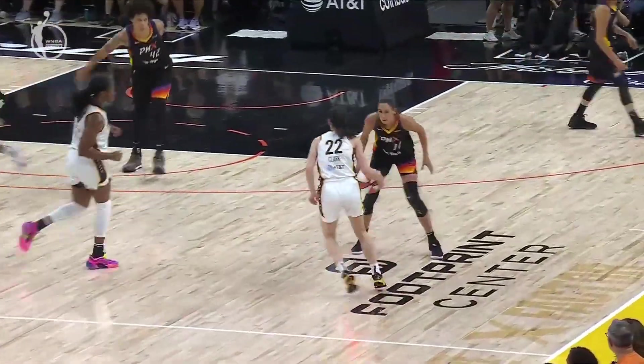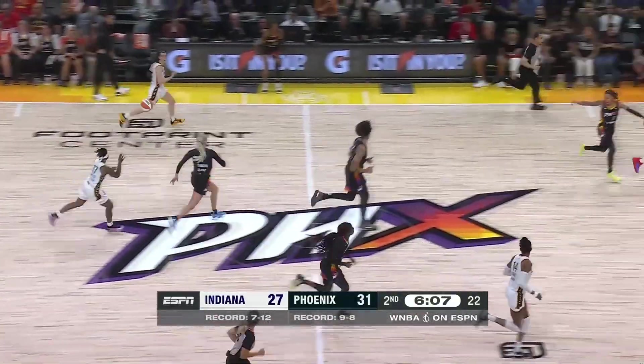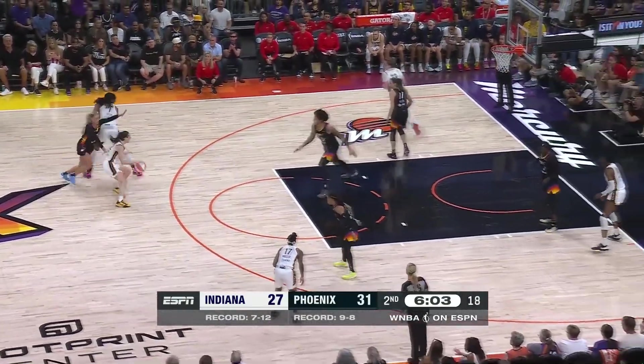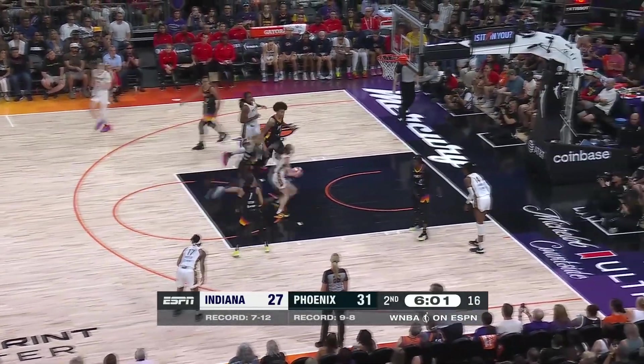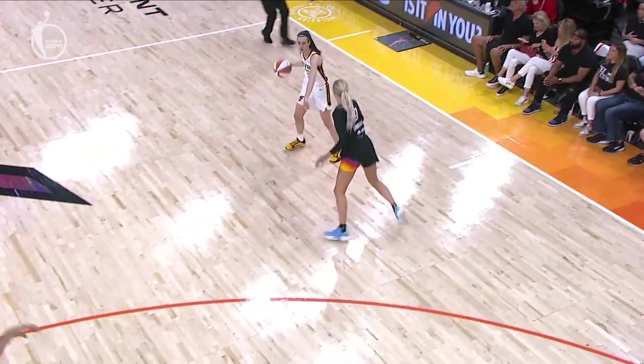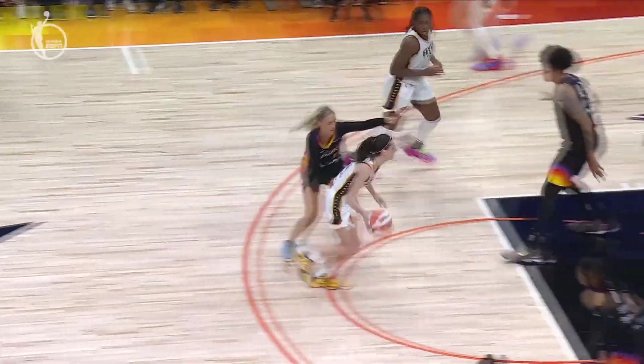Watch the range right here. Coming off the screen — Allen goes under. Good job by Cunningham to quickly get on Clark. Clark seeks the screen and got the layup. Great screen by Boston — she holds the contact, and there's no catching up. And if you pinch off the strong side, she's kicking it for a three.